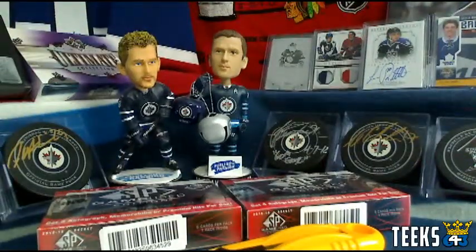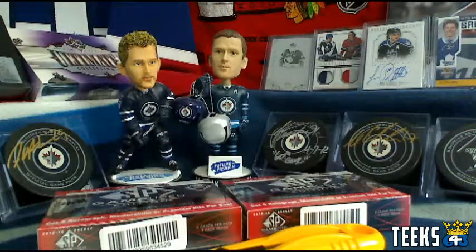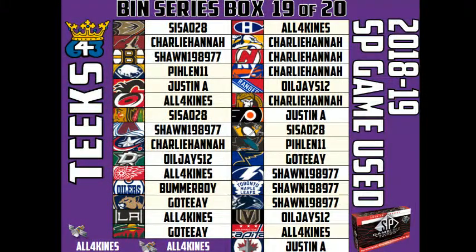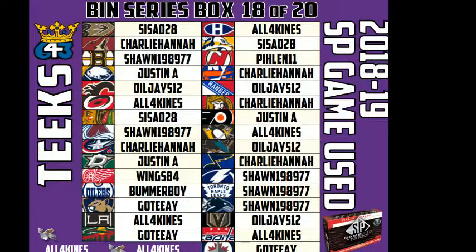So number 18 and 19. Starting off with 18, the three-plus team winners are Charlie, Hannah, Gauthier, Justin, Oil Jays, Sean, and Sezale. The three-plus team winners for box number 19 are the same, but the team lists are a little bit different. Let's get the team list up for box number 18 — as if this isn't confusing enough. Okay, here we go guys — this is the official list for box number 18.